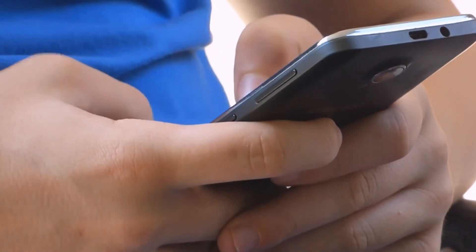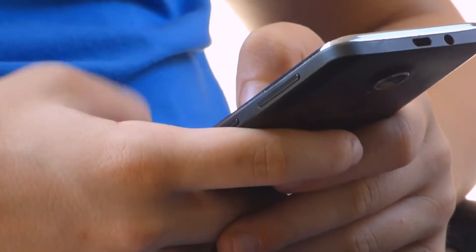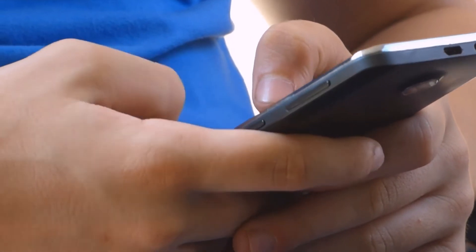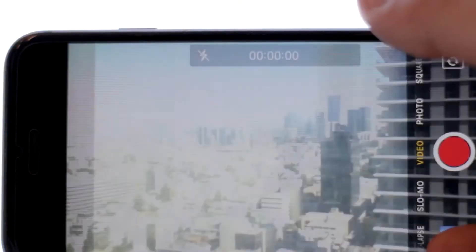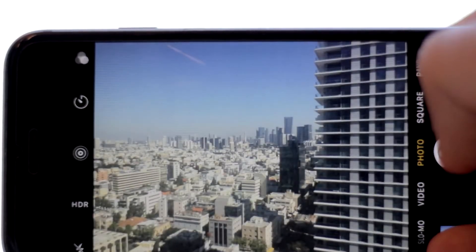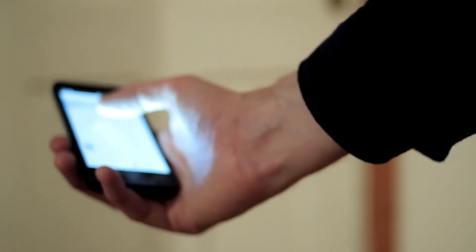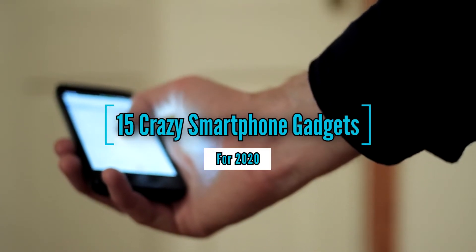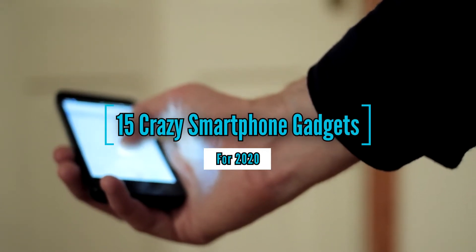Smartphones are really quite amazing, don't you agree? When you stop to consider the advances in cell phones made in the past few decades, it's truly astounding. What used to be only for voice calls now has a whole host of different functions, and the gadgets you'll see in this video will leave you scratching your head, wondering where the usefulness of a smartphone is going to end. So brace yourself as we take a look at 15 crazy smartphone gadgets.